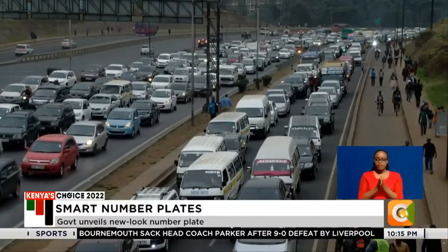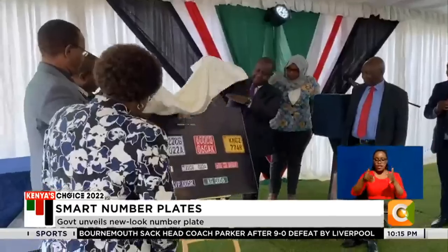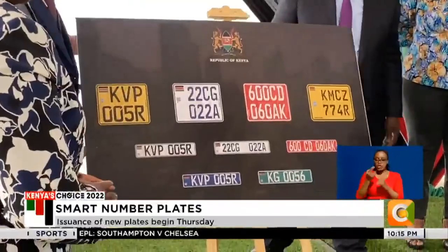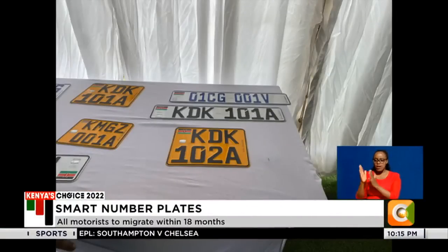The much-anticipated rollout of the new digital number plates is finally here. Interior Cabinet Secretary Fred Martiangi Tuesday launched the new number plates, equipped with security features to curb crime and motor vehicle theft cases.